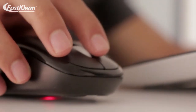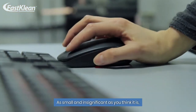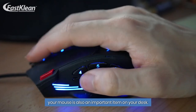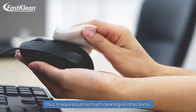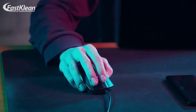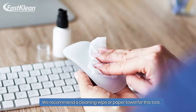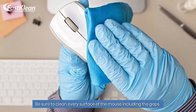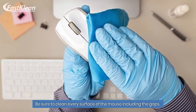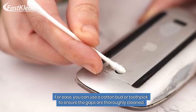Number 3: Clean your mouse. As small and insignificant as you think it is, your mouse is also an important item on your desk. Thus, it requires just as much cleaning as other items. After all, this is where your hand will be for most of the day, so it is important to keep it as clean as can be. We recommend a cleaning wipe or paper towel for this task. Be sure to clean every surface of the mouse including the gaps. For ease, you can use a cotton bud or toothpick to ensure the gaps are thoroughly cleaned.